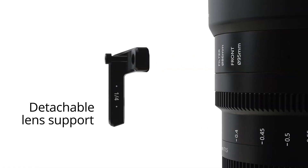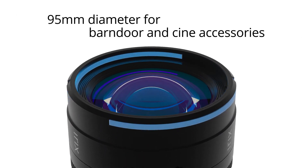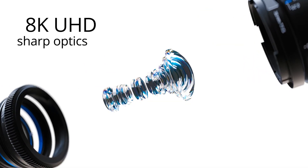The new Irix 65mm T1.5 will be available in a variety of lens mounts, including PL for cinema cameras, as well as Canon RF, EF, Sony E, Fuji X, and more. And that's all we have for this week — we will be back next week with more news in 90 seconds.